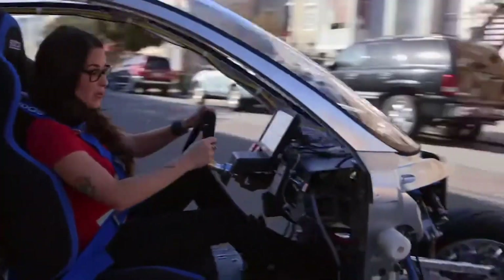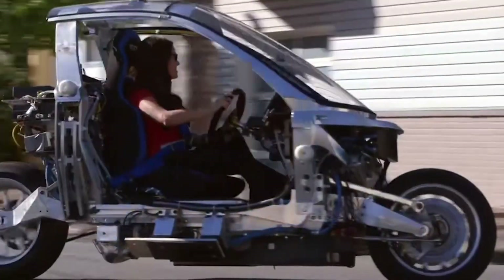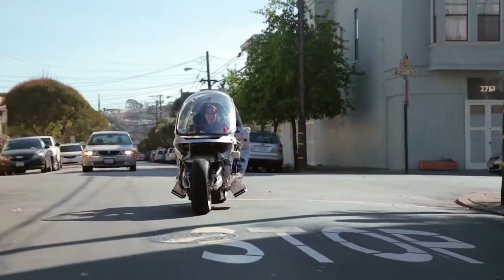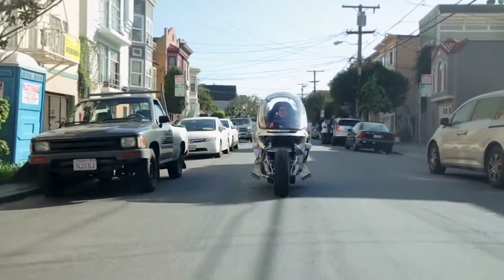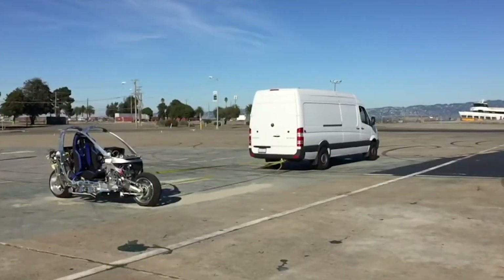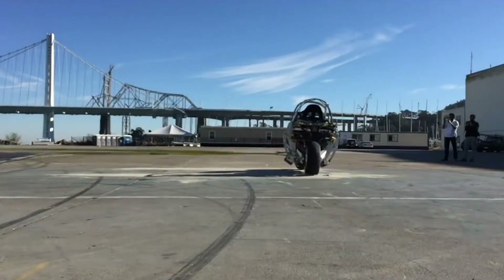In terms of performance, the C1 can go up to 200 miles on a single charge and hit speeds of 120 miles per hour. It also has a special energy recovery system that captures energy from braking and uses it to recharge the battery. Not only is the C1 a technological wonder, it's also eco-friendly.